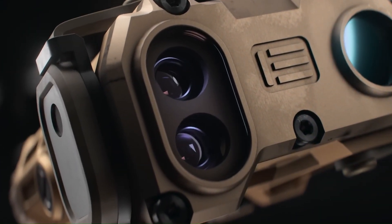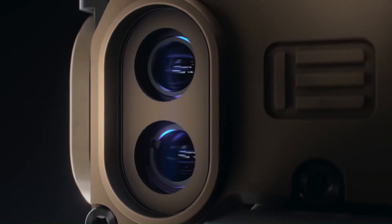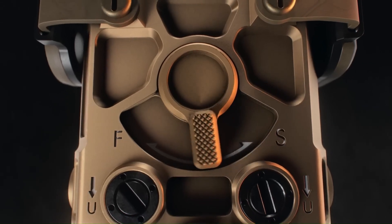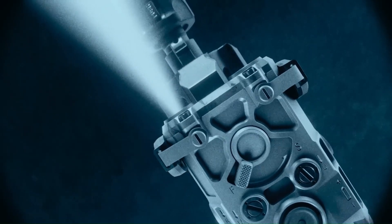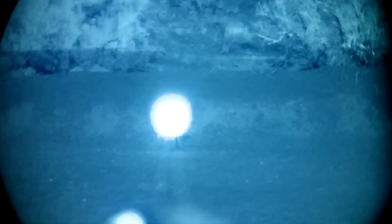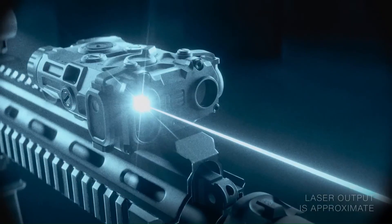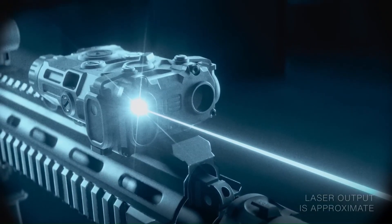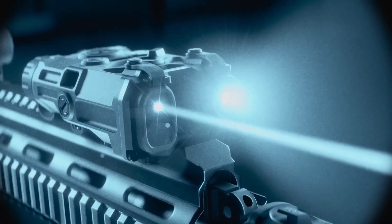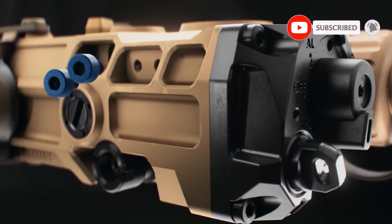The OGL features all-aluminum housing for extreme durability and comes with both visible green and IR aiming lasers as well as an IR illuminator. The IR illuminator uses a high-performing Vertical Cavity Surface Emitting Laser (VCSEL) diode, which creates a clean beam and allows for quick adjustments from spot to flood. The OGL also has a unique ergonomic lever that allows professionals to instantly adjust their illumination needs, maintaining superior situational awareness.